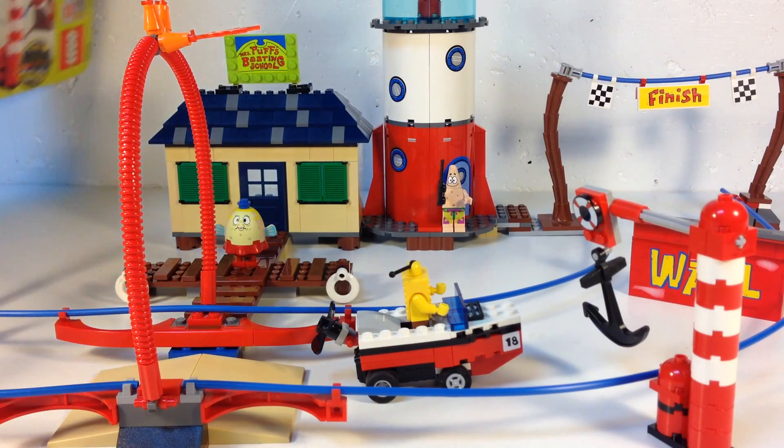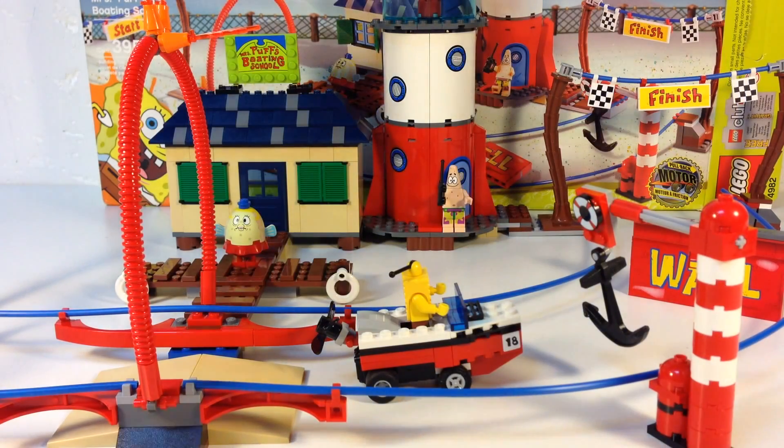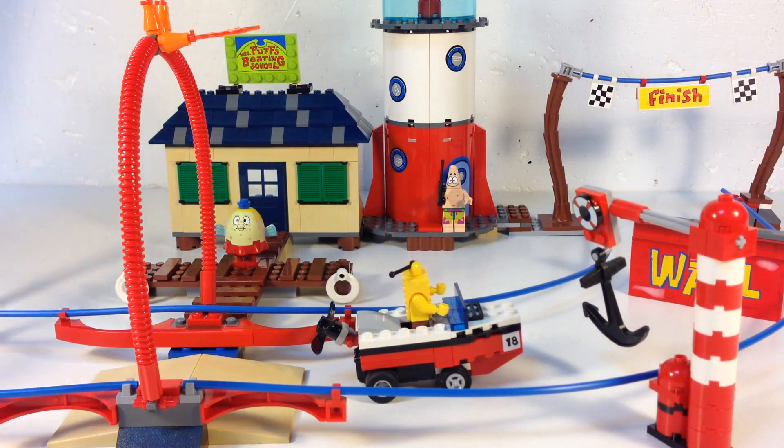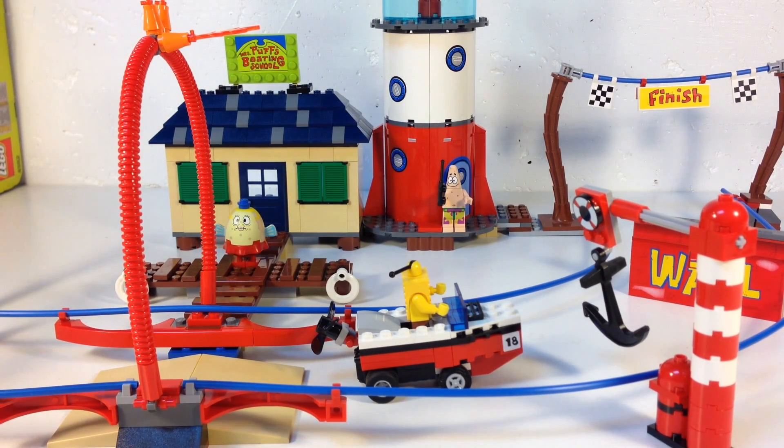It's rather large. It came in this great big old box, and it has a great big old instruction manual. It has the White House by Mrs. Puff's school, and it has the school itself. It has Mrs. Puff.